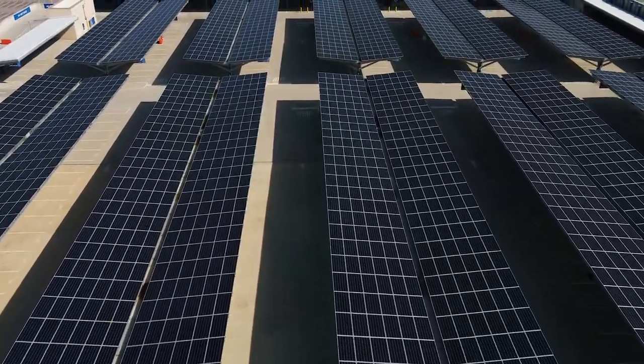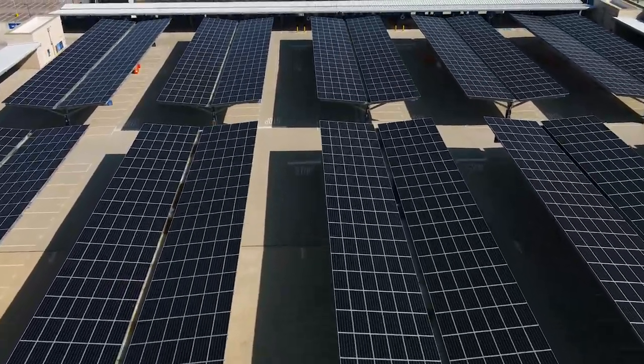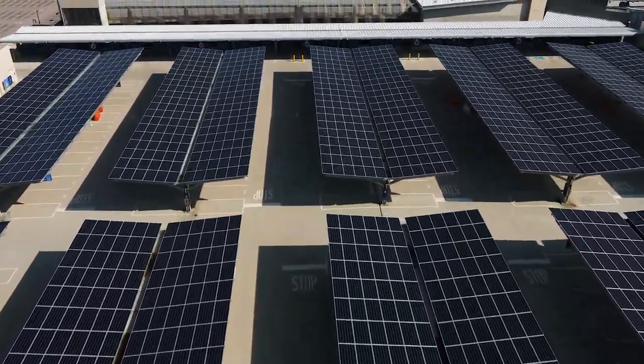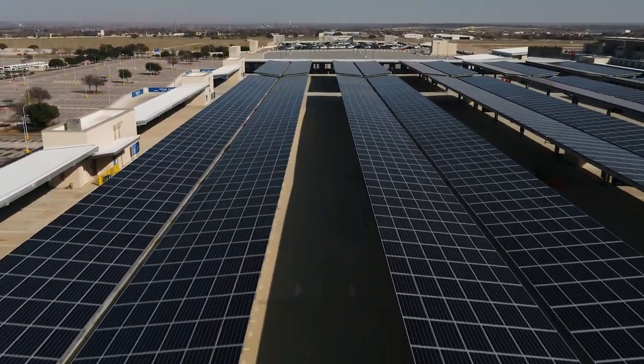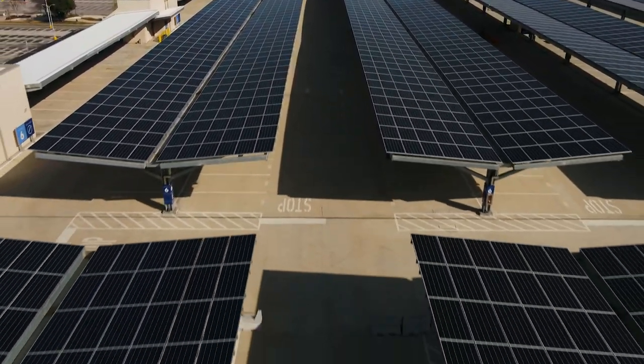This project is the biggest project for any of our customers in the Austin Energy Service Territory, and it's the second largest project that we have in the community solar program. So it's adding quite a bit of capacity to the program, which allows us to provide that benefit to our customers.